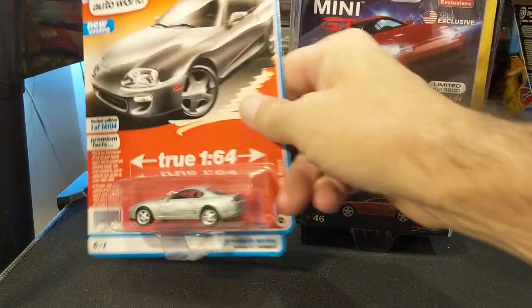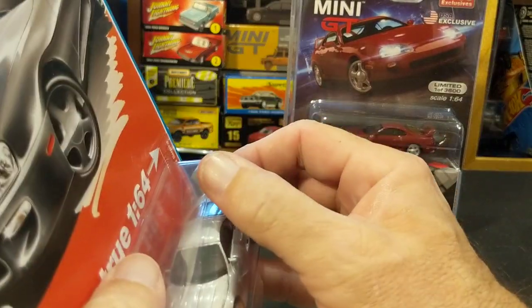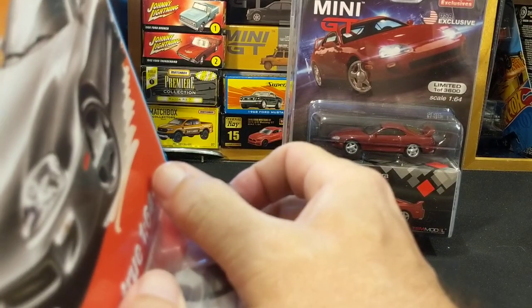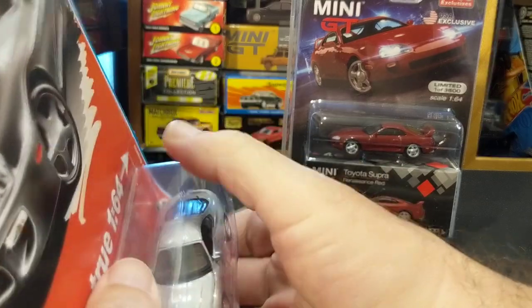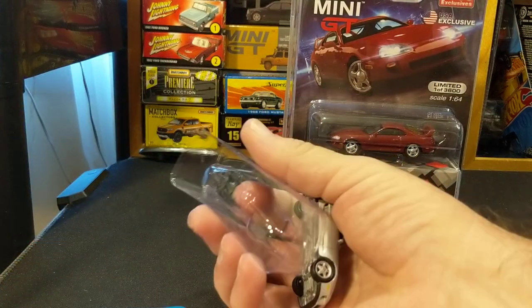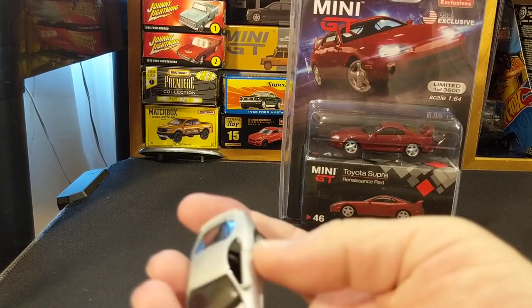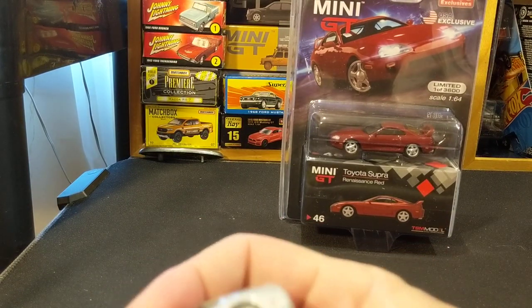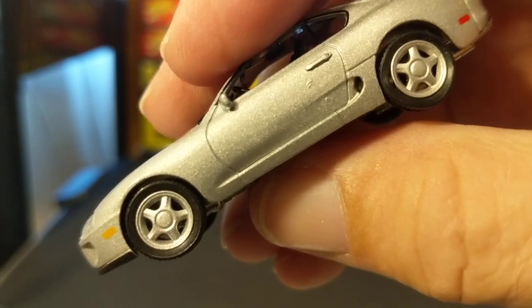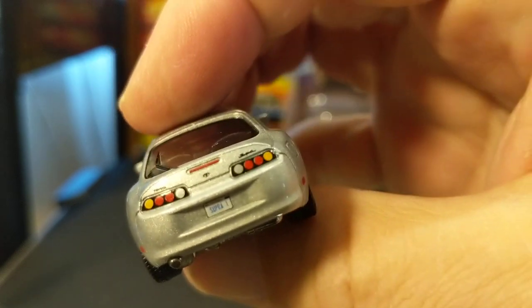Let's get the Auto World off the card. I still miss the Auto World boxes, but I get it. Auto World is such a great price when you find them on the pegs — just under $6 at Walmart. So: metal body, metal base, riveted together, painted details, no inserts I don't believe.